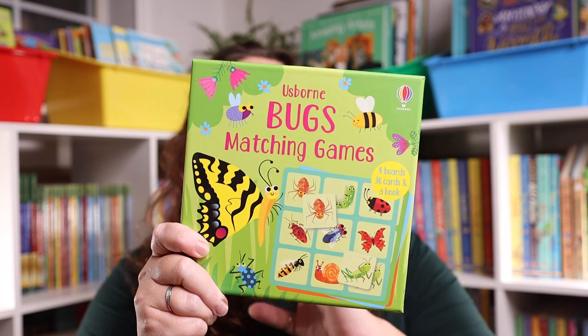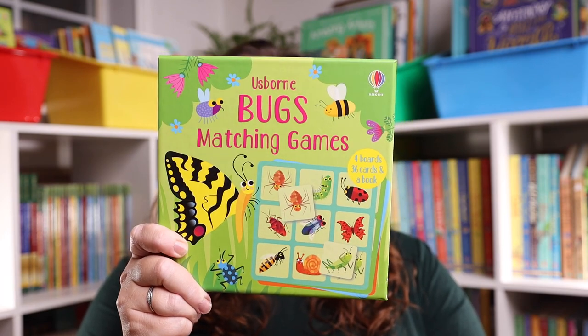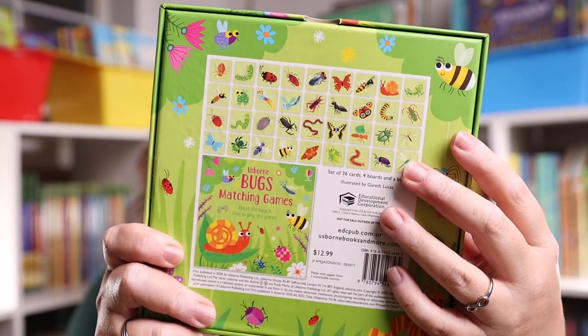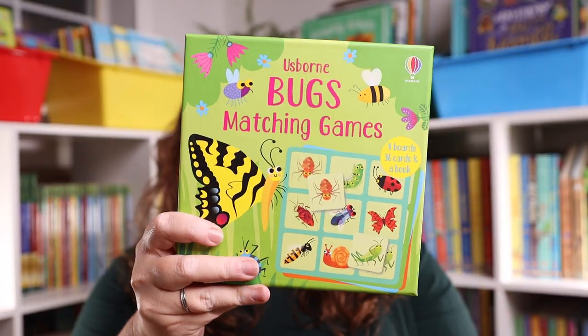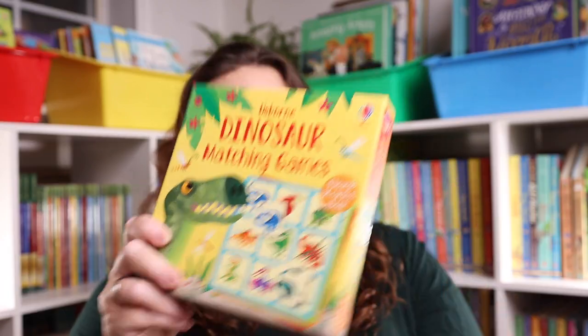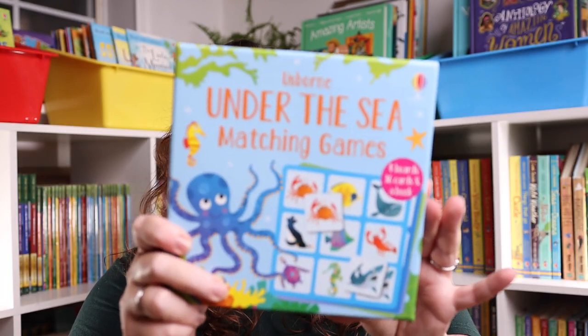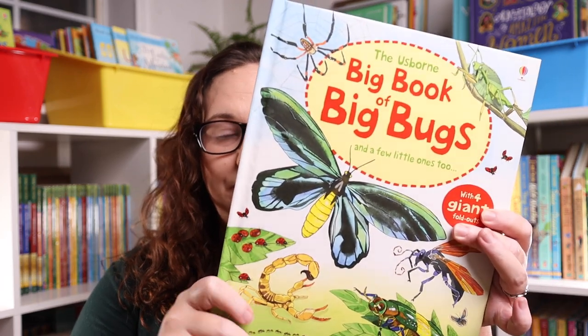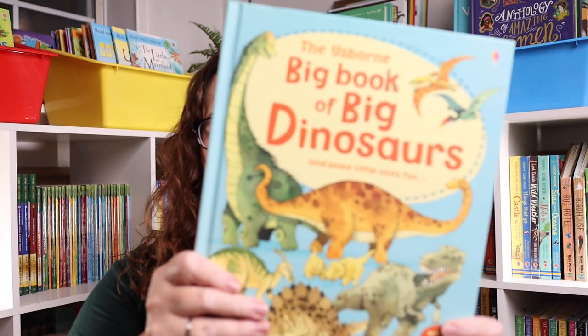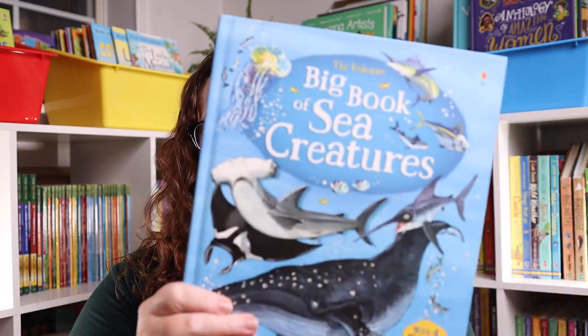The first thing that we have are the matching games — these are so adorable and they are perfect for the little ones in your life. They come with little cards, a book, and multiple ways to play. We have the bugs matching game, the dinosaur matching game, and the under the sea matching game. I'm actually going to be pairing each of those with one of the big books: the big book of bugs, the big book of dinosaurs, and the big book of sea creatures.